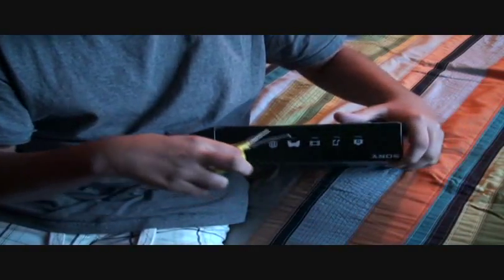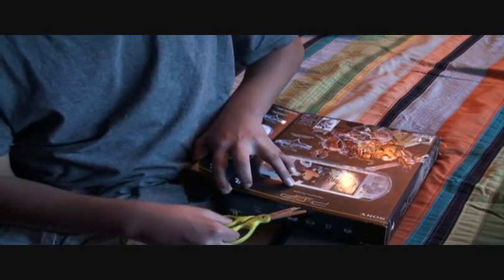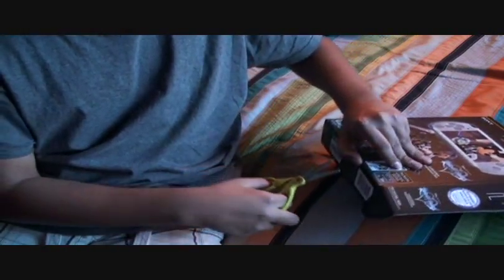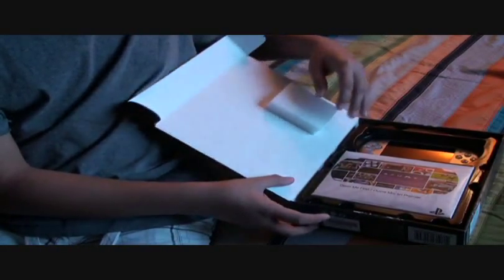Alright, let's open the box. These are very cheap scissors. Alright, here's how it looks like inside the box. Here's the PSP, the menu insert, and the stuff for the PSP to keep it safe.